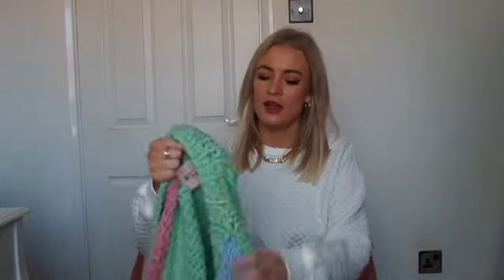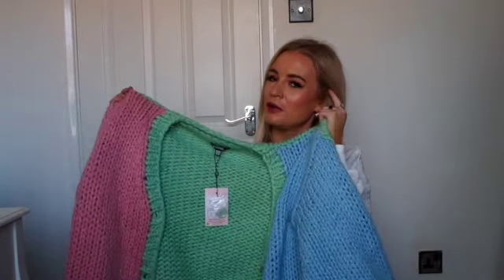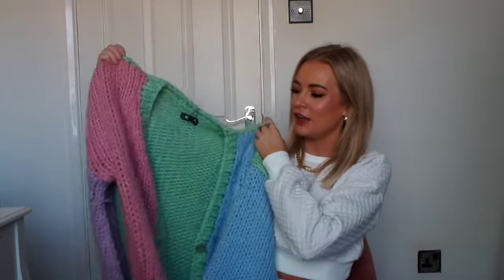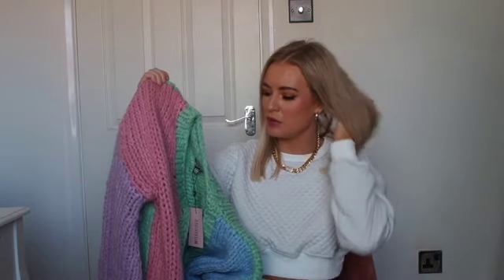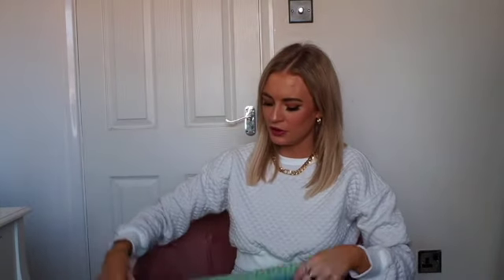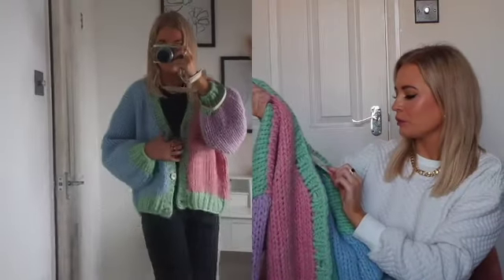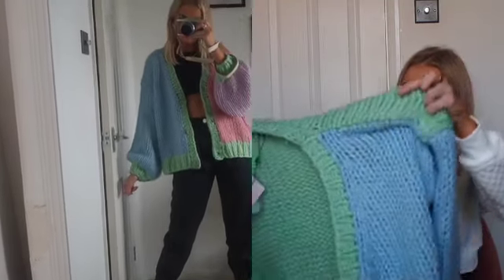Talking of colours, next I've got this colour block cardigan which I love for spring. These colours are all going to be so in — I've done my research and I think spring is going to be a lot about pastels. There's going to be so much green and blue, and pink as well. This cardigan has all those colours and it looks like a really nice thick hand-knit — it just looks quite expensive. I got a size 10 to 12 so it would be a bit more oversized.